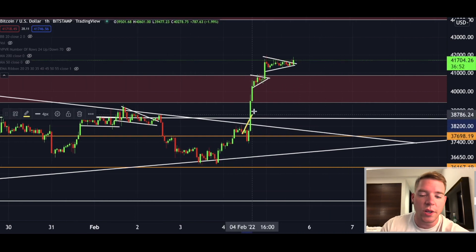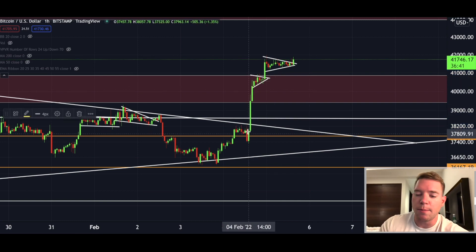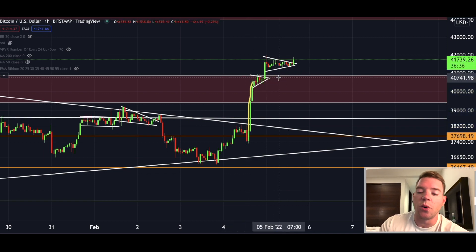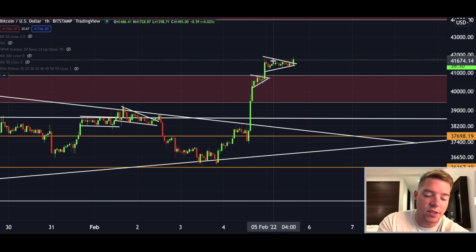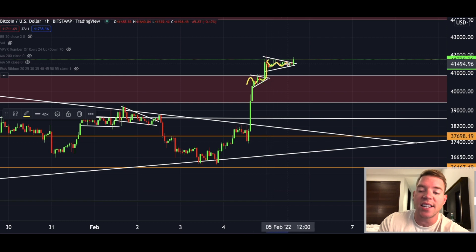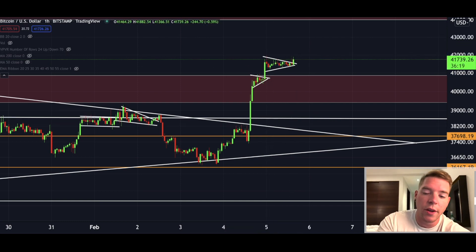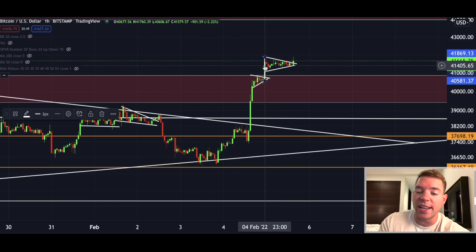We have broken out to the upside - we had a massive pump yesterday that has not stopped. We had a massive candle to the upside, broke into the resistance zone, and Bitcoin did not wait long to crush through this resistance zone further to the upside by forming a bull flag. That bull flag broke out, then we got the next bull flag, and this bull flag is also breaking out right now.